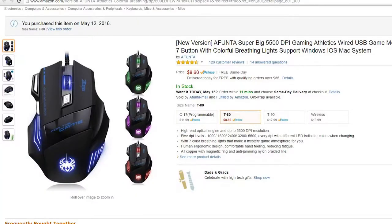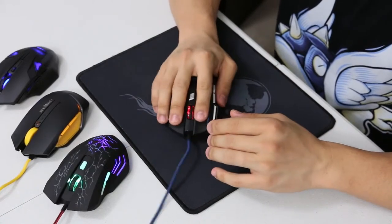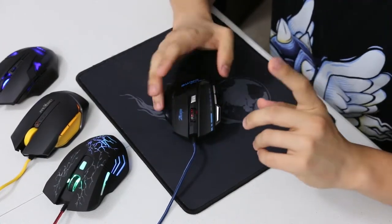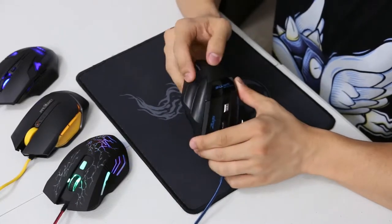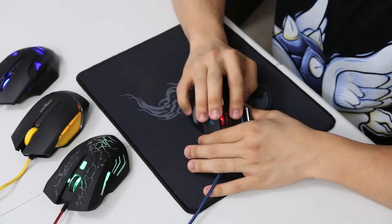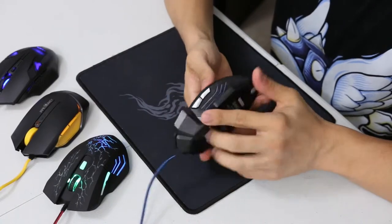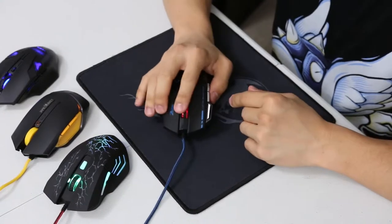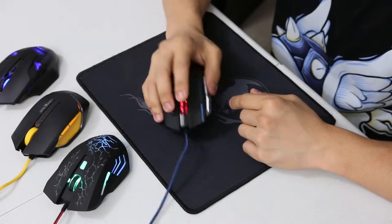Let's move on to the next mouse — this one is the Afunta. It also says Zelotes on it. It's a much wider profile, so it fits your hand a lot differently. It is very comfortable. However, the pinky grip on the outer side is very slippery, and my pinky tends to slide around there. The thumb grooves on the inside kind of sink into my thumb after prolonged periods of time, so I'm not a fan of those either.